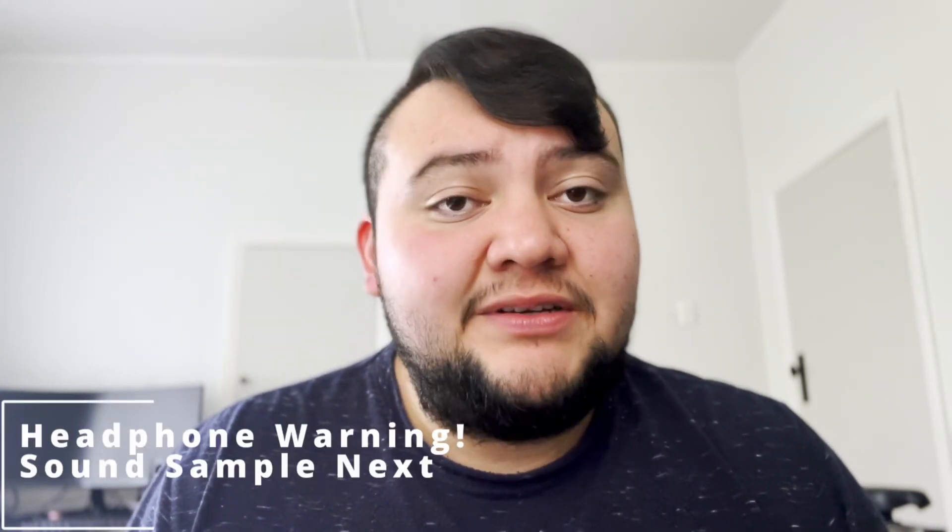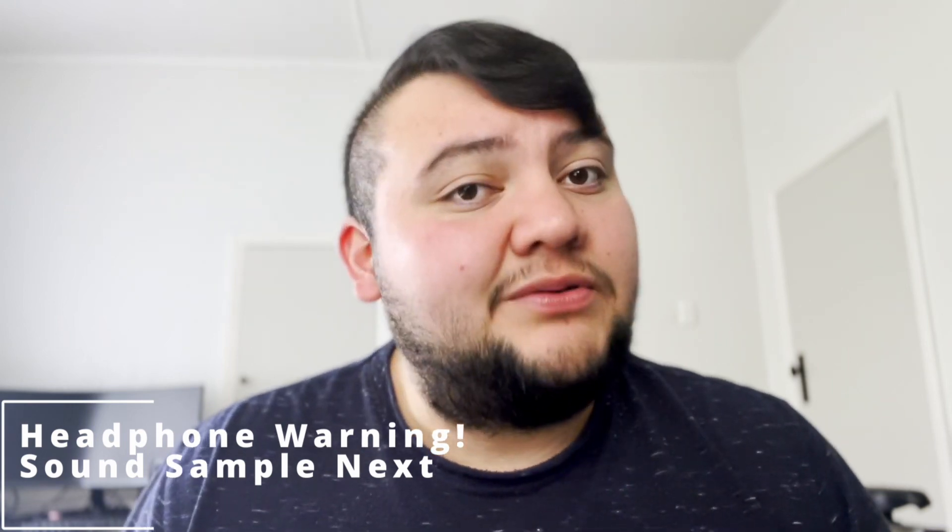One thing I really want to highlight is that the speakers are pretty decent. They're not the best, but I'll show you some samples of what they sound like compared to other devices. They're not something to laugh at. I'd say the M1 MacBook Air has better speakers than probably 98% of Windows laptops. So the speakers are not going to let you down — they might not be the best, but they're certainly better than what the competition has to offer.